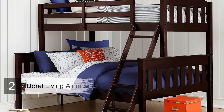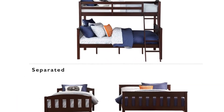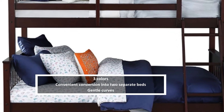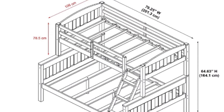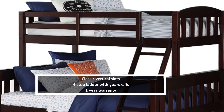Number two: Dorel Living Airlie Solid Wood Bunk Bed. Stylish and easy to assemble, the Dorel Living Airlie Solid Wood Bunk Bed is one of the most impressive options around. The frame is sturdy, attractive, and boasts gentle curves that offer extraordinary safety for kids, especially those who are slightly clumsier than average. It features classic vertical slats that provide comfort, support, and safety, while the four-step ladder makes it easy to ascend.